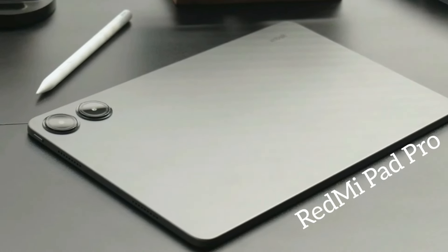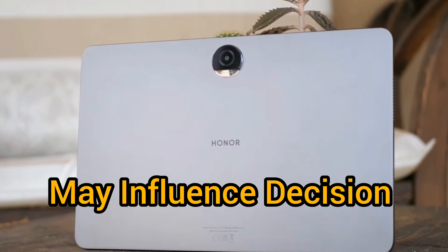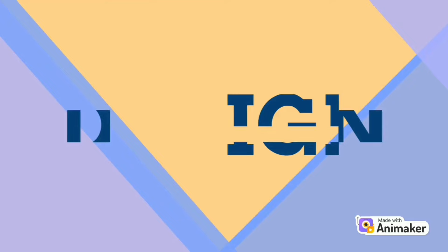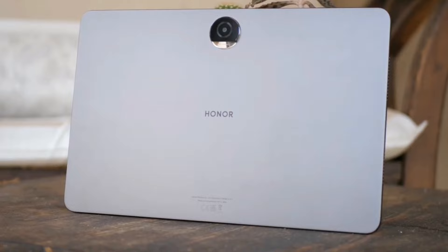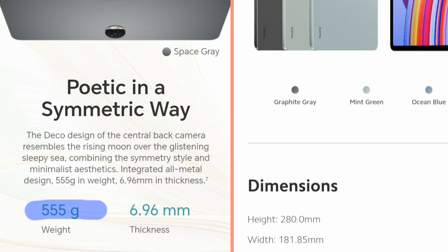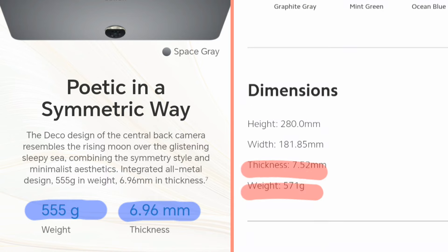The Redmi Pad Pro and Honor Pad 9 are very similar tablets in a lot of ways, but there are some differences which may make the decision easier. We pretty much get the same strong aluminum construction on both devices. But if you prefer a more portable 12-inch tablet, go with the Honor Pad 9 — it's 16 grams lighter and 0.56mm thinner than the Redmi Pad Pro.